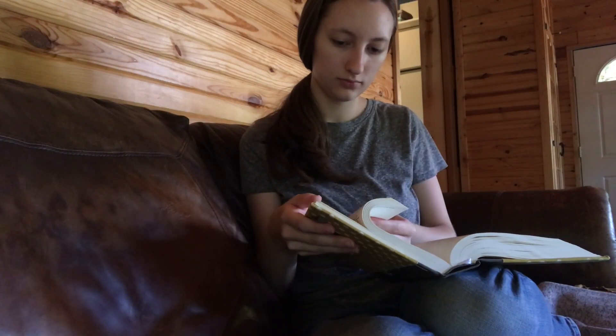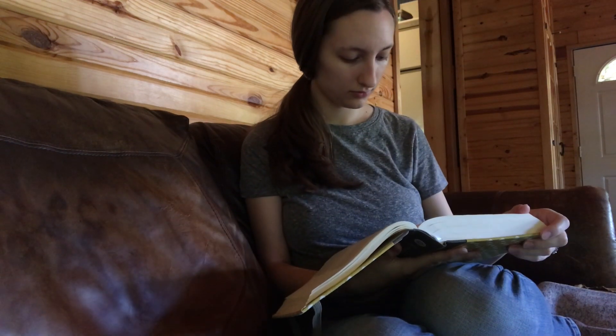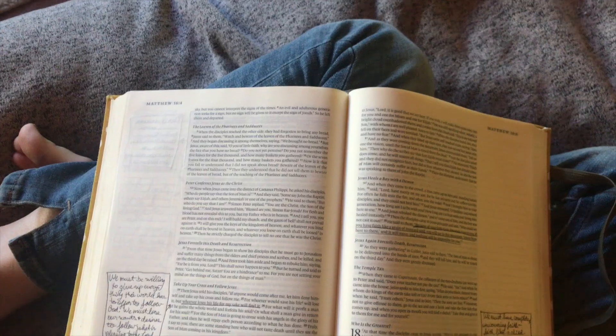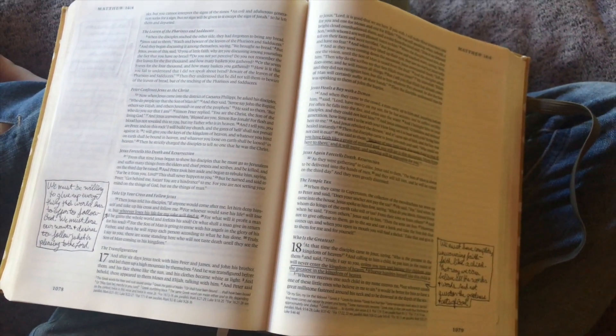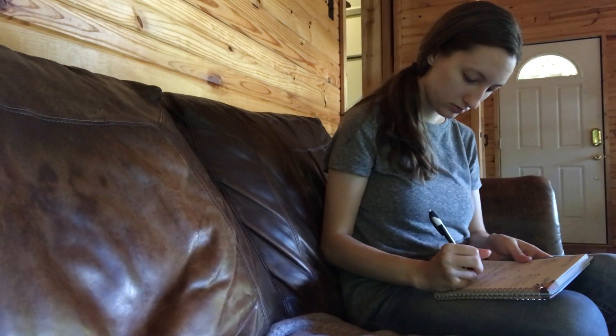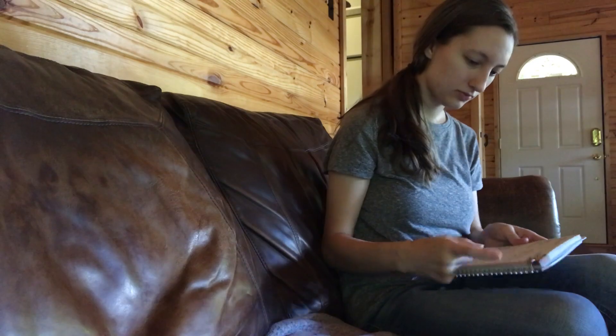Then I pull out my Bible and have a little quiet time, depending on how much work I have or how the day plays out. Sometimes I do my quiet time at night, but today I had a little bit of time before I needed to hop into some work. So I had a little quiet time before I started working, and that pretty much wraps up my morning.